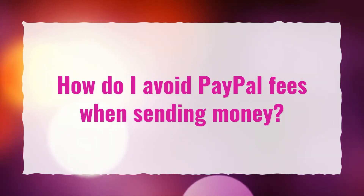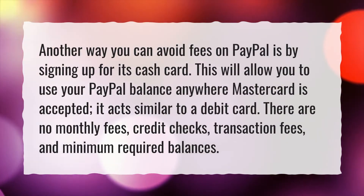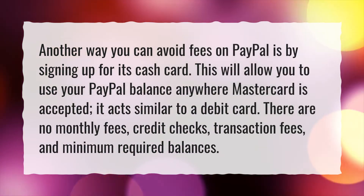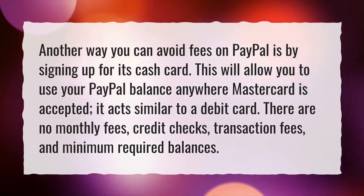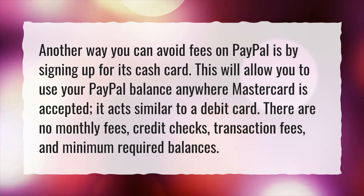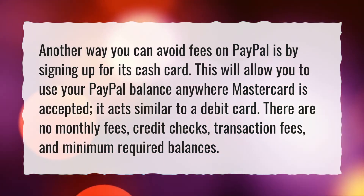How do I avoid PayPal fees when sending money? Another way you can avoid fees on PayPal is by signing up for its cash card. This will allow you to use your PayPal balance anywhere MasterCard is accepted — it acts similar to a debit card. There are no monthly fees, credit checks, transaction fees, and minimum required balances.